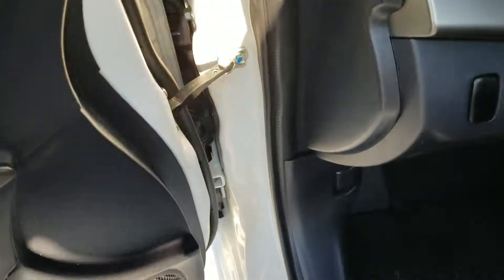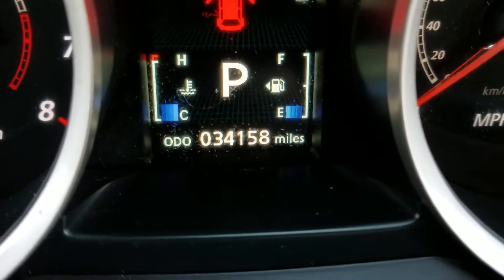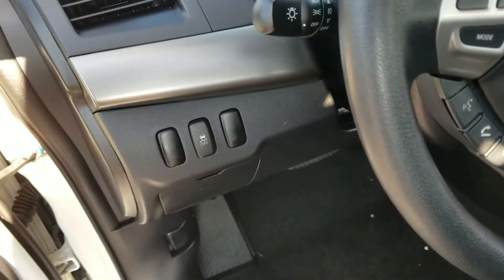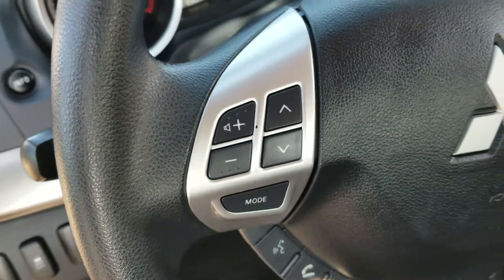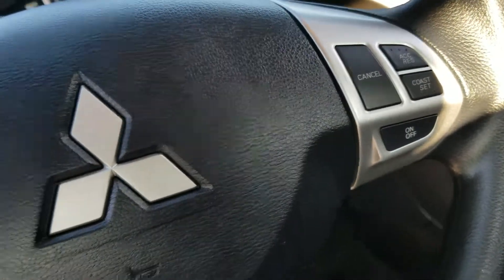It does come with traction control. Here are the actual miles as it sits right now. The vehicle is equipped with Bluetooth, which comes with a fuse system that actually allows you to stream your music wirelessly. There are steering wheel controls for your radio and cruise control.